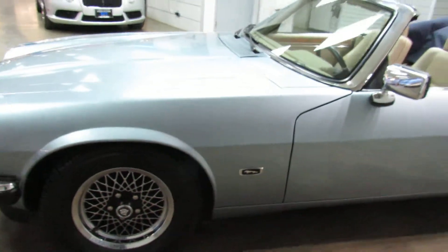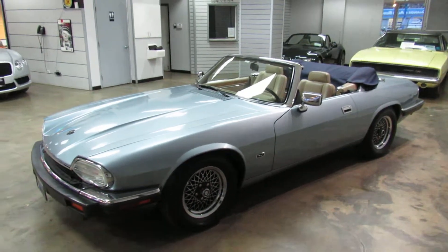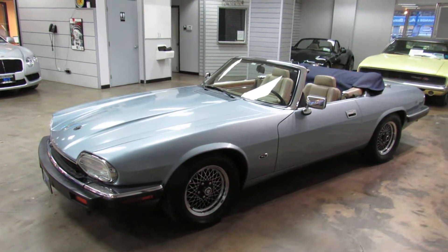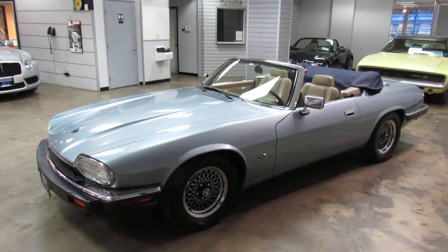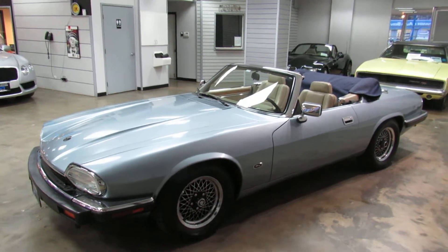So there you have it, that's the 1993 Jaguar XJS Convertible. For additional info, visit us online at www.weisco.com, or give us a phone call at 303-475-2975. Thank you.